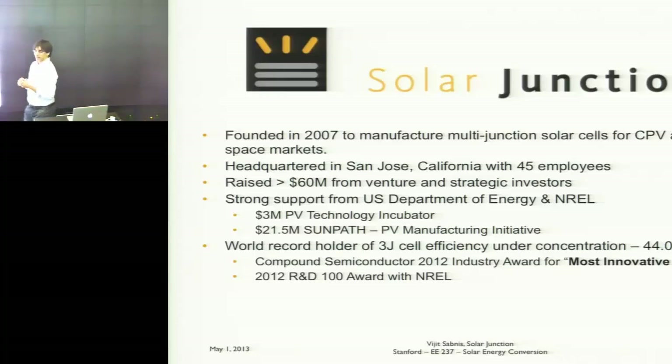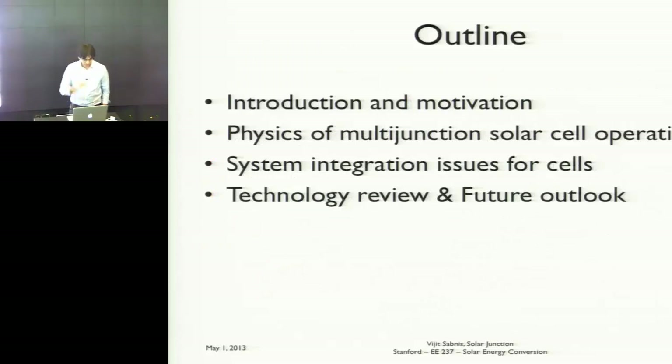What I hope to impart on you today is that multi-junction solar cells, compared to other parts of PV, have a huge headroom for improvement in efficiency as well as cost reduction. This is one of the reasons why this area of PV is ripe for further innovation, with a lot of exciting things coming in the near future. Here's an outline of my talk: I'll start with an introduction and provide some general context for how multi-junction solar cells work in CPV systems.